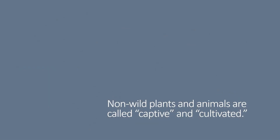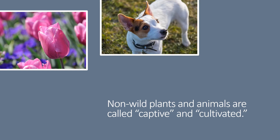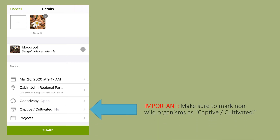Remember, this challenge focuses on wild plants and animals, but sometimes it's hard to know what is considered wild or not wild. We call non-wild organisms captive or cultivated. One way to think about it is, if a human put it there, even if it's a native species, it's not considered wild. That includes the plants you find in gardens, the animals you find in zoos, and your domestic pets. You may still submit observations of non-wild organisms — just be sure to tag it as captive or cultivated in your observation.